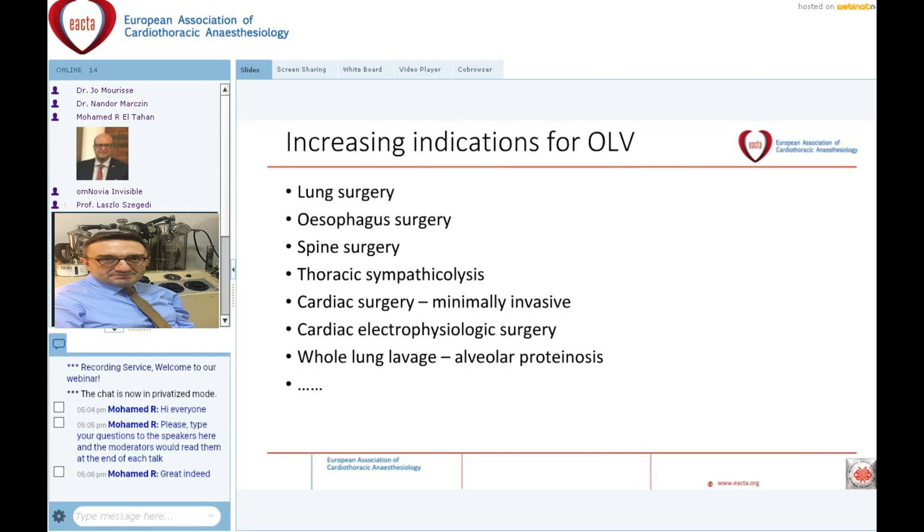Moreover, the indications of one lung ventilation are increasing. Previously it was only lung surgery, but now we also have oesophagus surgery, spine surgery, minimally invasive cardiac surgery, and many other operations which have to be done with one lung ventilation.